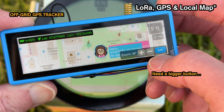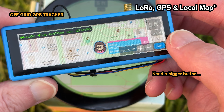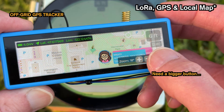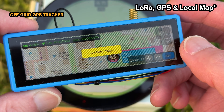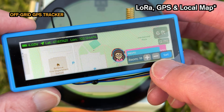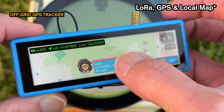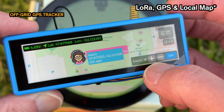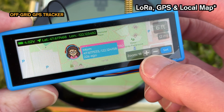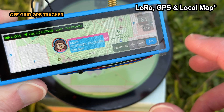Systems like MeshTastic are the backbone of modern off-grid communication — they are phenomenal. But here's the difference: my focus was on creating and open-sourcing the map engine itself. This is about giving you, the builder, a reusable drop-in LVGL library for creating rich, custom map applications for hiking, geocaching, or tracking anything you need.